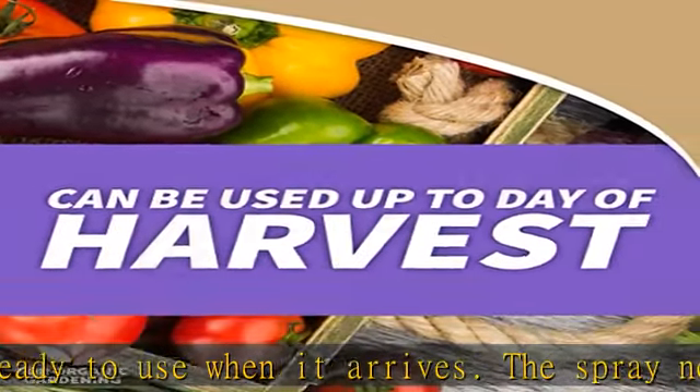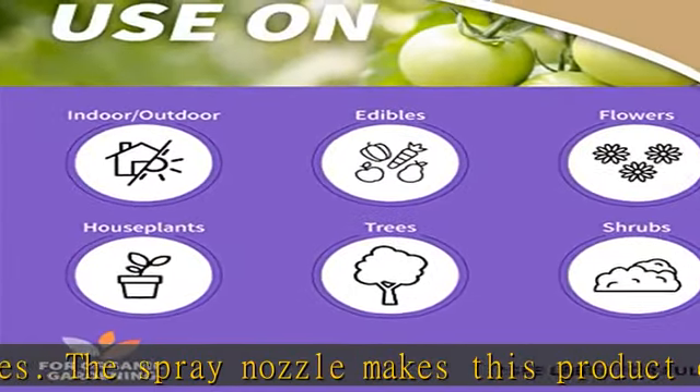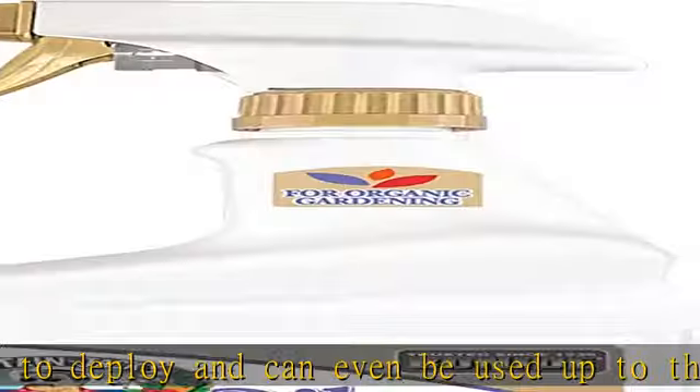Organic gardening: derived from the neem seed, our product is great for use on roses, flowers, vegetables, fruits, herbs, indoor houseplants, trees, and shrubs. It's approved for organic gardening.